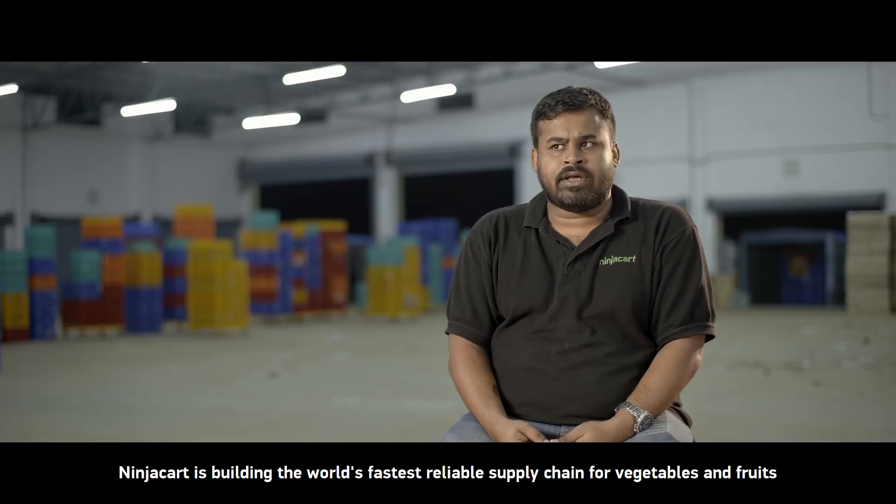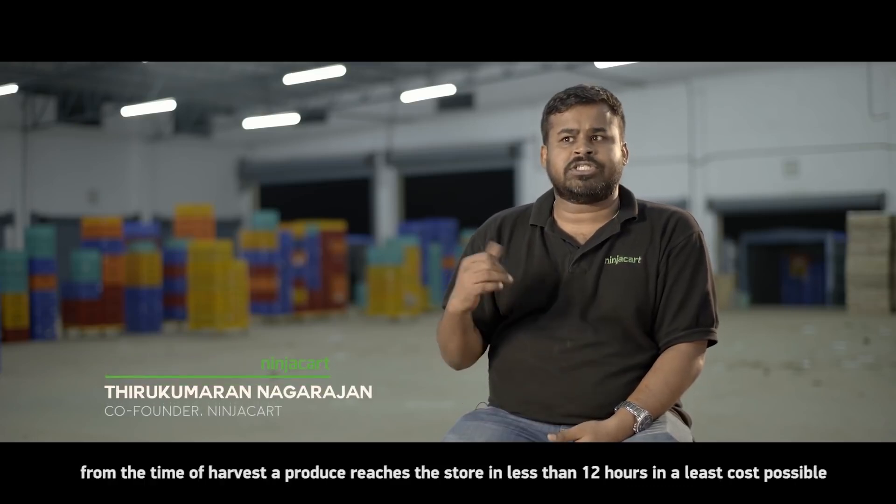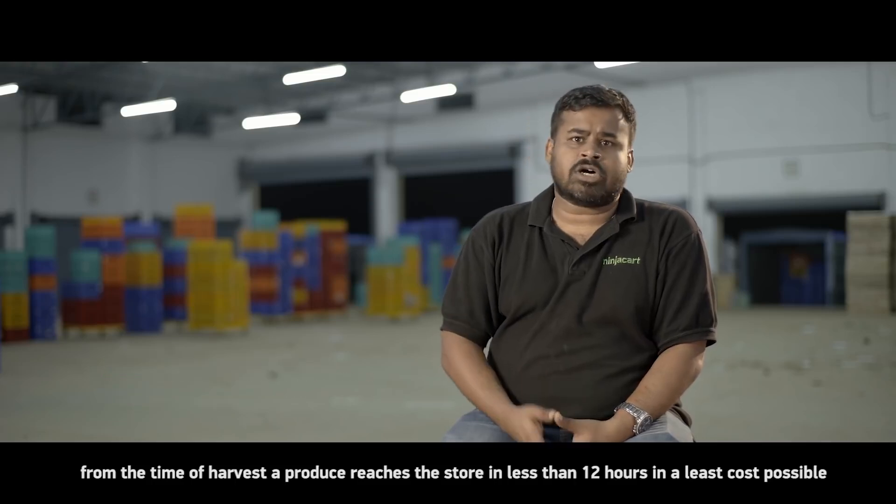Ninjakat is building the world's fastest, reliable supply chain for vegetables and fruits. From the time of harvest, our produce reaches the stores in less than 24 hours, in the least cost possible.